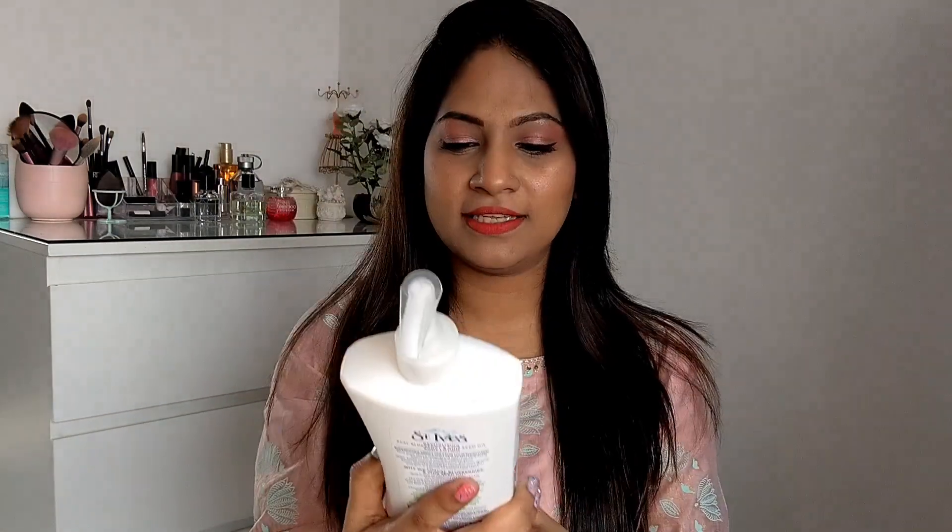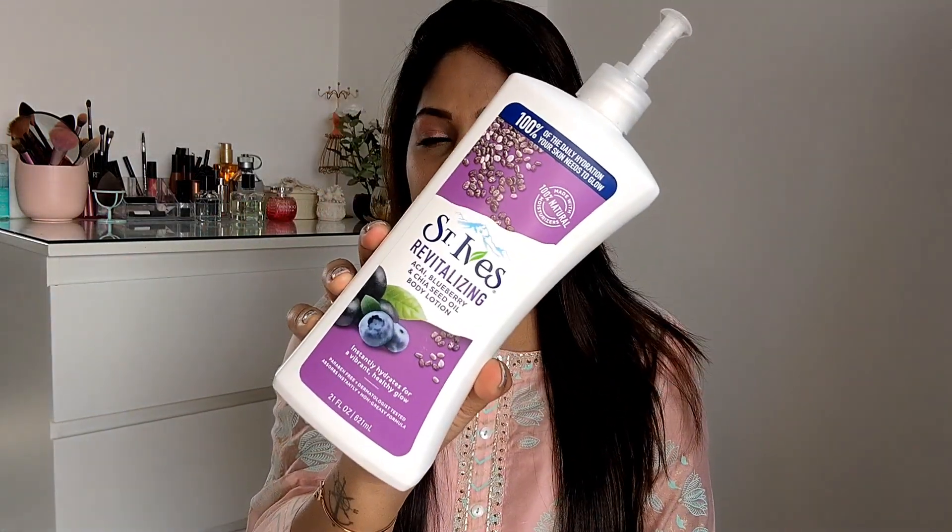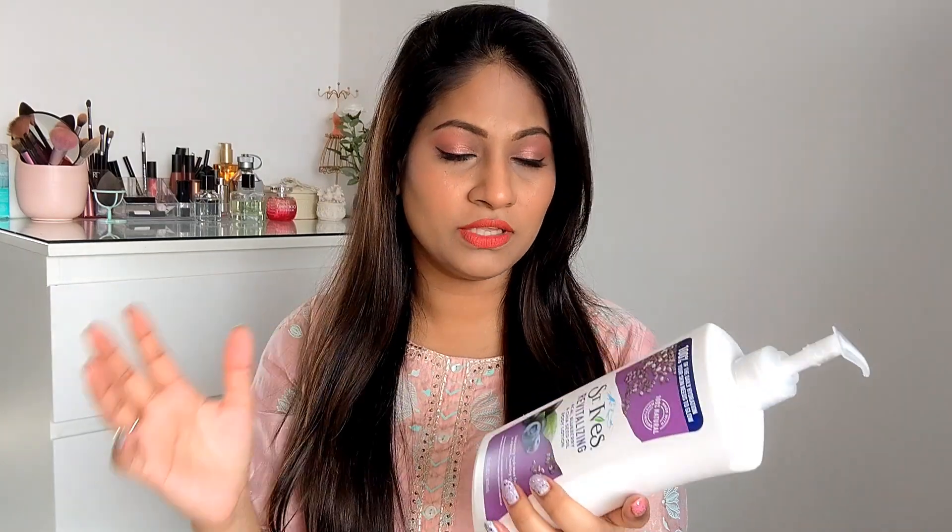The very first product I have ordered is this moisturizing lotion by Saint Eves — the revitalizing moisturizing lotion with acai blueberry and shea acid oil. It's a body lotion. I haven't tried this particular variant before; I've tried their oatmeal one and orchid one. I have heard really good reviews about this and the fragrance is amazing — I have used it once or twice and I am totally in love with the fragrance.